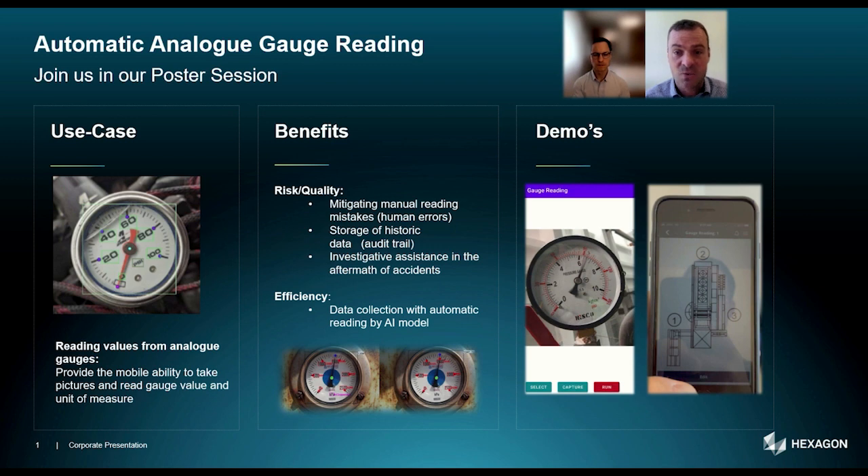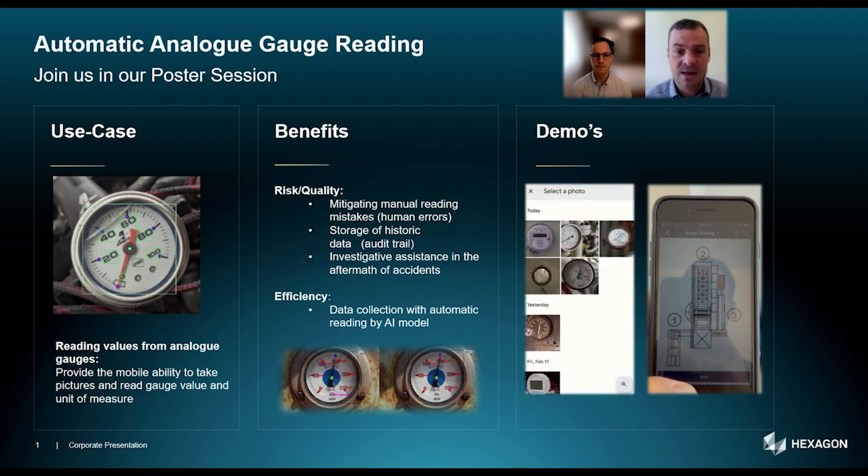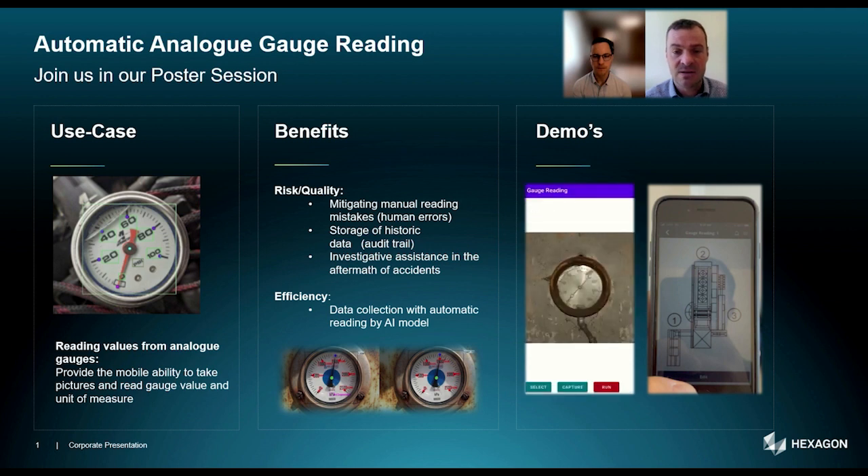We have implemented a chain of accurate and efficient models. Starting with detection of gauge candidates in images, we extract keypoints and text in order to improve scale, indicating value and physical activity.